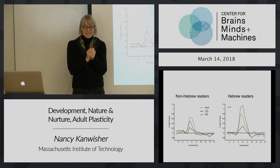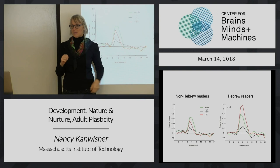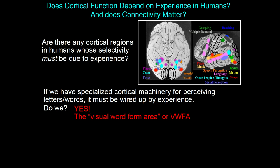Everybody get that this pretty much nails the case? All of this was to say: do we ever see selectivity in the brain that can't be innate? And I submit this is selectivity in the brain that can't be innate, that has to be learned. In fact, our data show that it depends on the subject's experience. It's called the visual word form area.